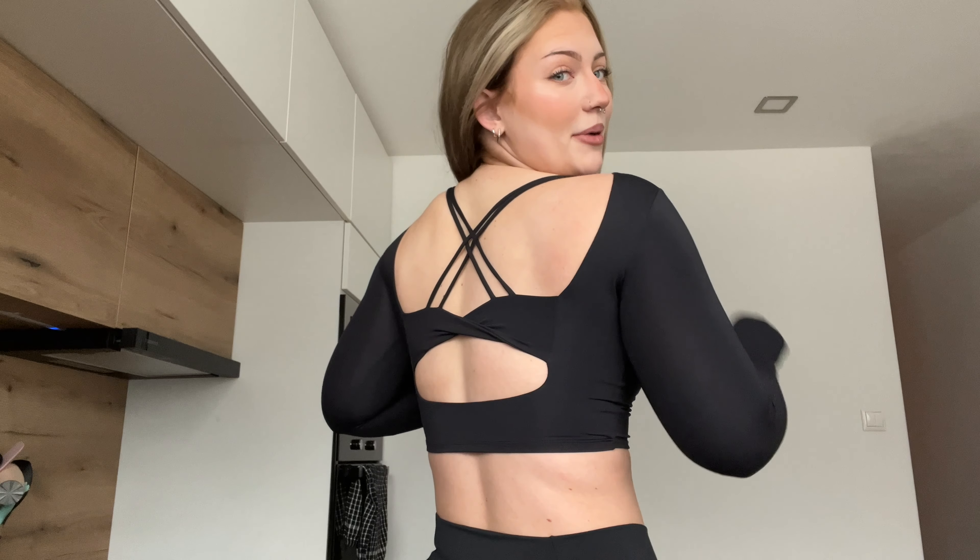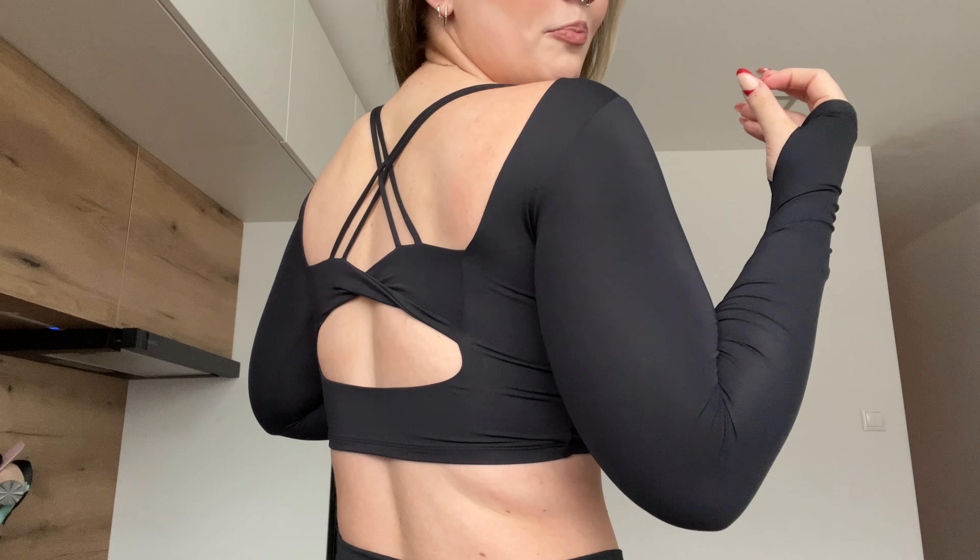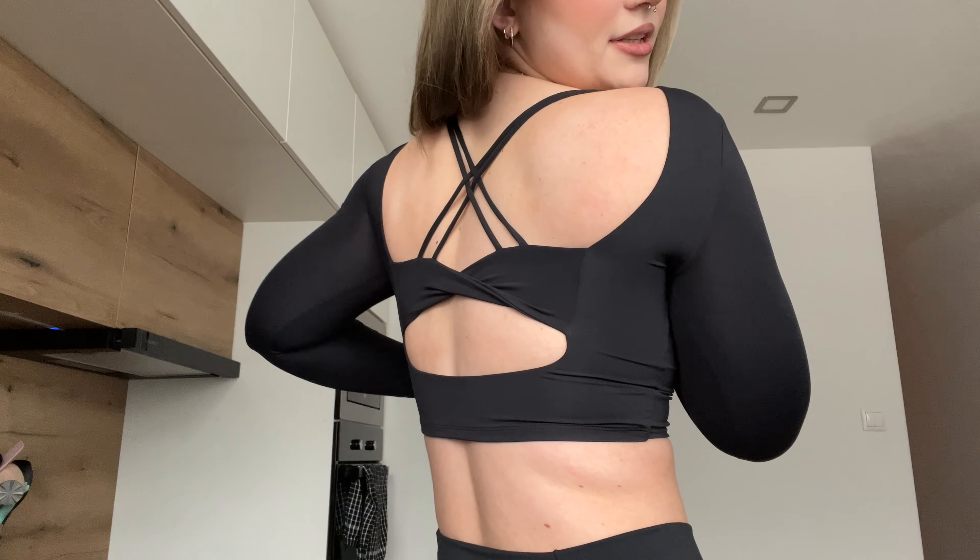This top is Gymshark quality — it's so freaking smooth and buttery soft, it has these little thumb holes which I love. The back is so unique — it's kind of open, kind of not. Since it has built-in bra pads you don't need to wear a bra, and it doesn't ruin the top. It's extremely stretchy, so if you're in between sizes you could size down because this material is very giving. I think it's my favorite from the haul.